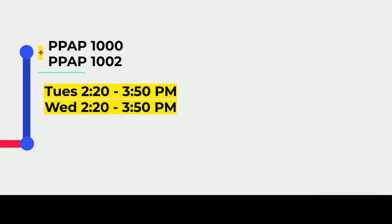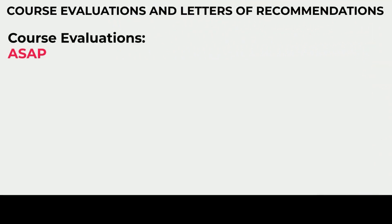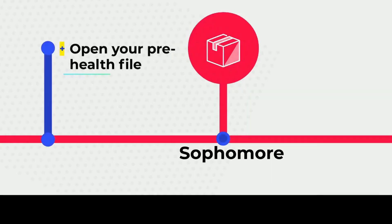What's very important: for the PPAP workshops, you must keep track of the names and dates of the events attended. Make sure to note when and which PPAP seminars you have attended, because you will need all of this information when filling out the Pre-Health file application checklist. Students who intend to open a Pre-Health file should begin collecting course evaluations from instructors as soon as possible. Letters of recommendation cannot be collected until a Pre-Health file has been opened. Look up Hunter course evaluations or Hunter letters of recommendation to find the official forms you'll need to send to your recommender.